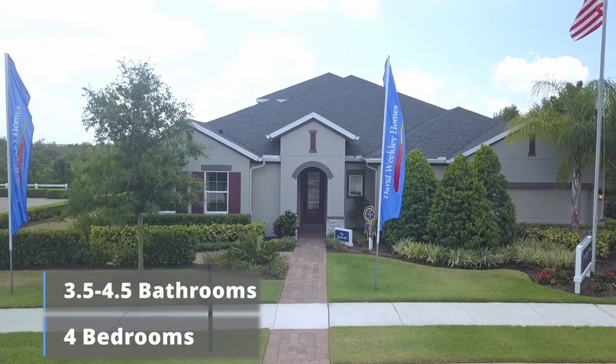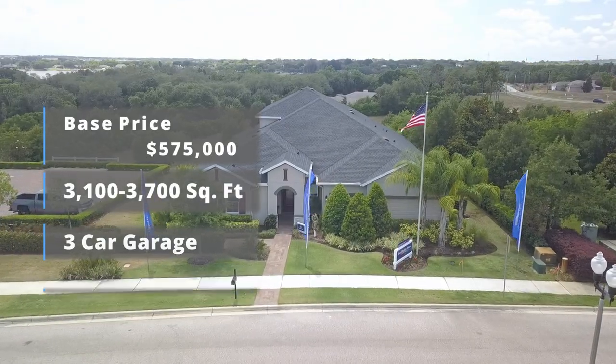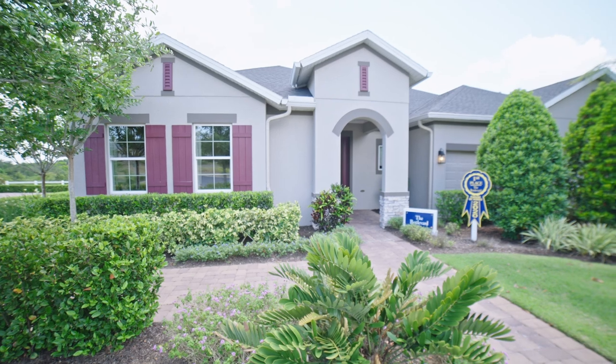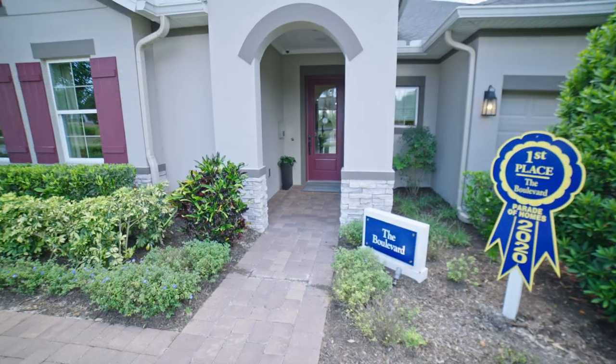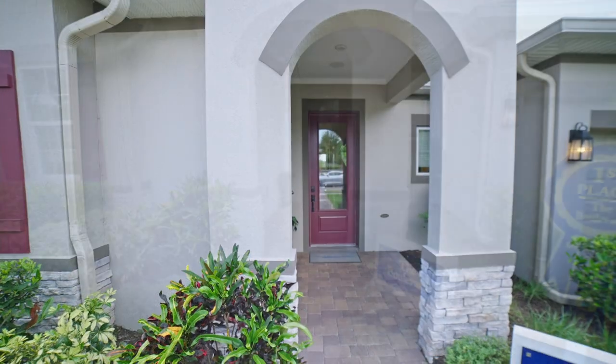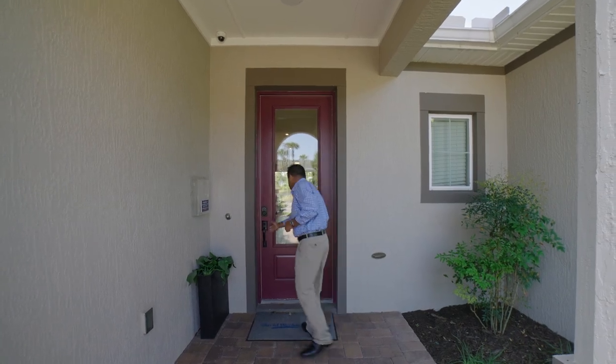They are still building this model. It is a four bedroom, three-and-a-half bathroom. The model I'm going to show you behind me is four bedrooms, four-and-a-half bathrooms with a bonus. The first thing I want you to notice is these beautiful pavers leading up to the nice stone elevation, and there's a little awning right over here. Let's go in and check this beautiful model out.